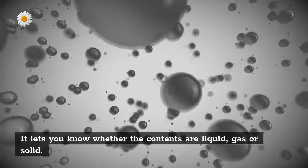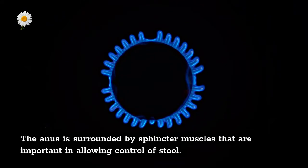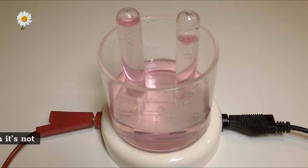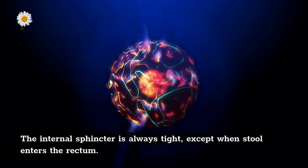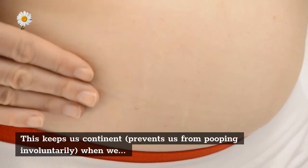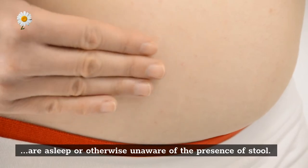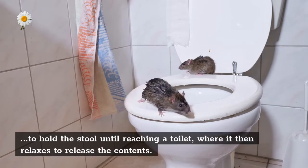The anus is surrounded by sphincter muscles that are important in allowing control of stool. The pelvic floor muscle creates an angle between the rectum and the anus that stops stool from coming out when it's not supposed to. The internal sphincter is always tight except when stool enters the rectum — this keeps us continent and prevents involuntary bowel movements. When we get an urge to go to the bathroom, we rely on our external sphincter to hold the stool until reaching a toilet, where it then relaxes to release the contents.